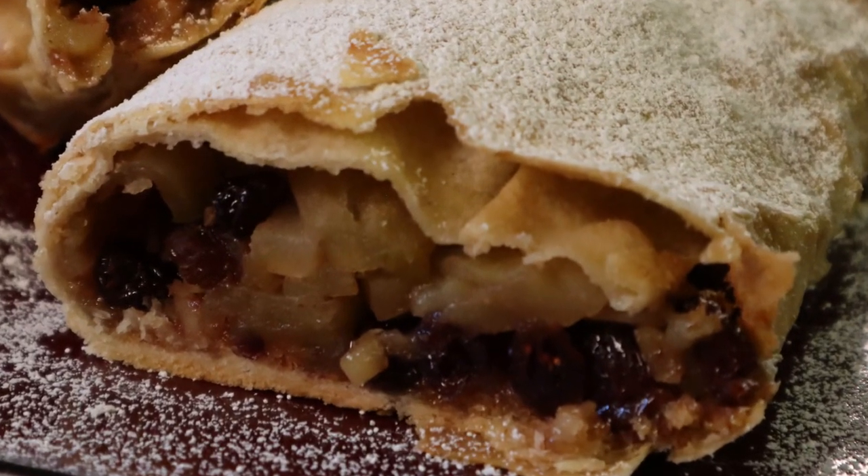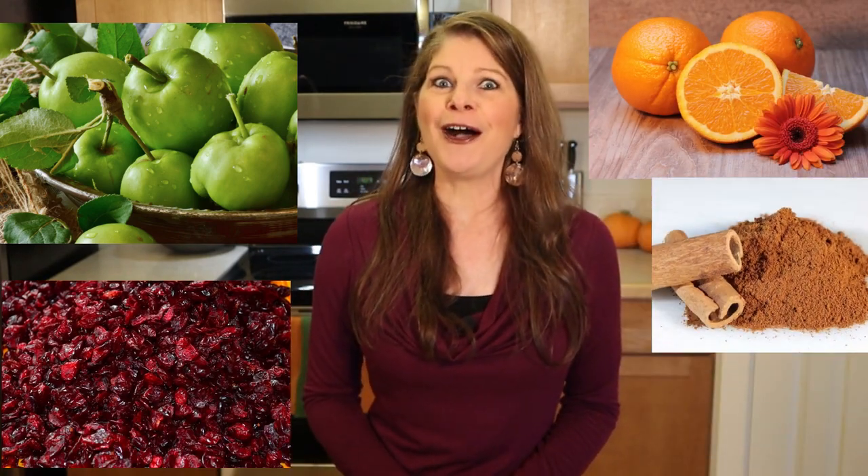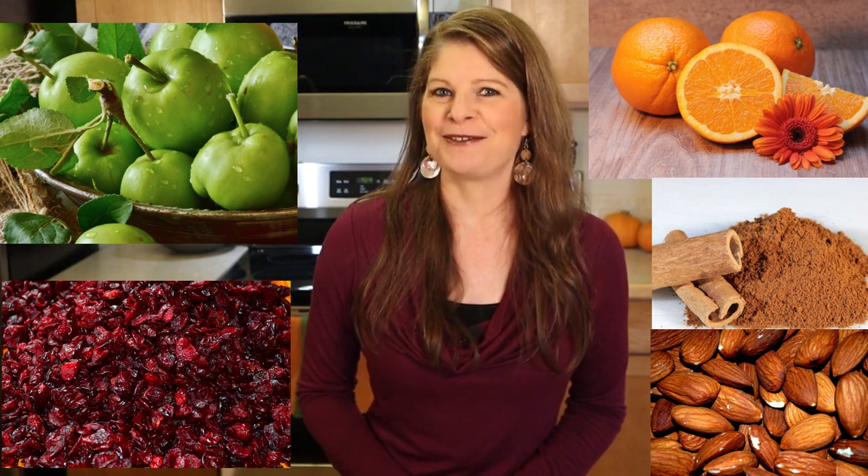I am really looking forward to sharing with you my Austrian apple strudel with an autumn twist recipe. It's a traditional strudel pie dough encrusting apples, rum-soaked dried cranberries, orange, cinnamon, sugar, almonds, and buttered breadcrumbs. Don't forget the powdered sugar cream or vanilla sauce toppings. Now that's a dessert worthy of the season! I don't know about you, but all this food talk has given me a sweet tooth. Let's get to the recipe.